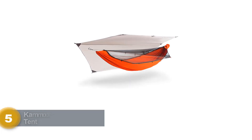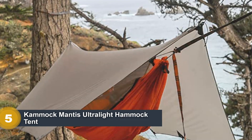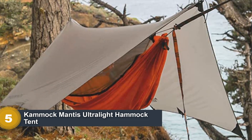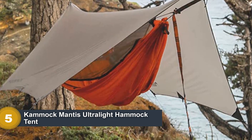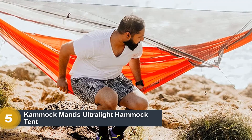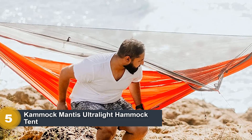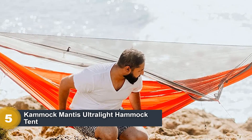Number 5: CamMock Mantis Ultralight Hammock Tent. Along with ENO's JungleLink hammock system, the CamMock Mantis is one of the few hammock tents that I would feel comfortable backpacking with. As a company known for exclusively producing high quality hammock gear, CamMock didn't skimp out on the Mantis. The weight, especially, is light enough to make your jaw drop, coming in at about 2 pounds.